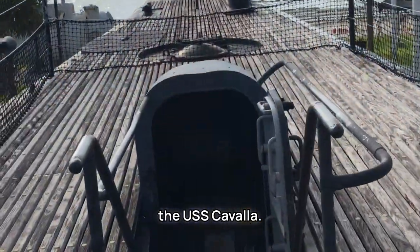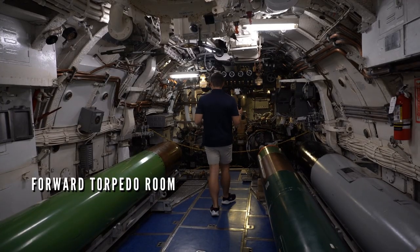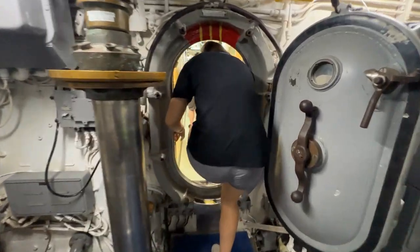Here we go into the USS Kavala. As you enter the Kavala, you are met with the forward torpedo room. In this little video walkthrough, I'm not going to give too much away because you need to visit the USS Kavala. It really gives you an idea of how tightly packed you would be working aboard a submarine and how large these torpedoes actually are.